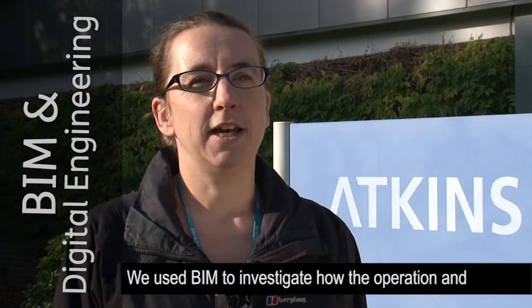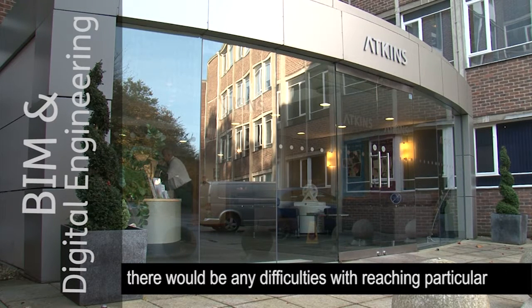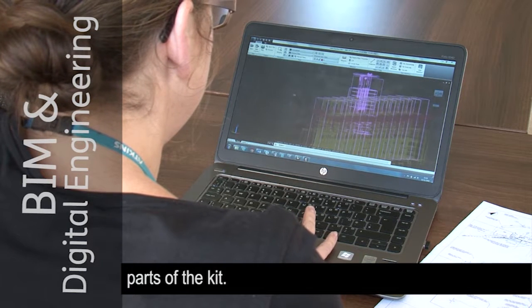We used BIM to investigate how the operation and maintenance of the screens would be done and whether there would be any difficulties with reaching particular parts of the kit.